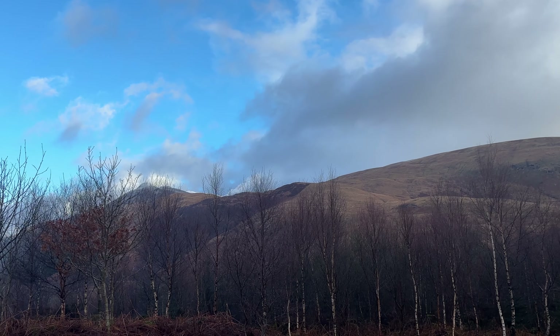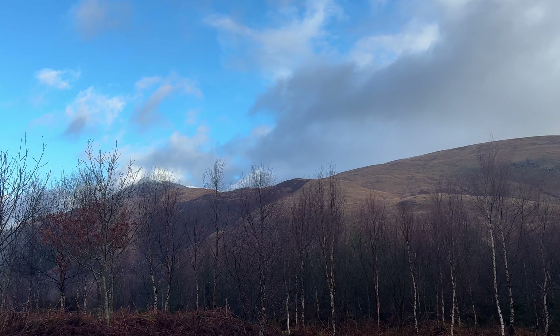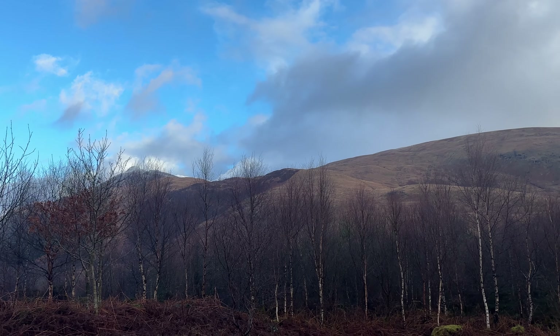There it is — that is Ben Lomond. The top is just in the clouds right now, but hopefully by the time we get there the clouds have gone.